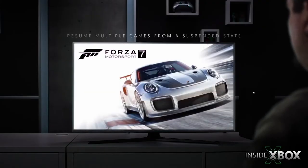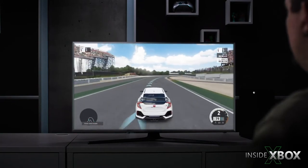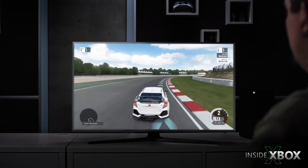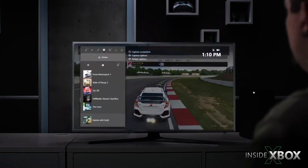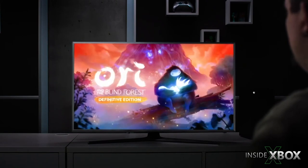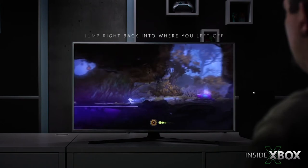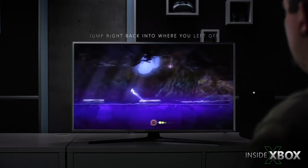Quick Resume is actually built on top of the Xbox Velocity architecture, which allows players to jump in and out of experiences very quickly and pick up exactly where they left off. As somebody who's been using this for the last couple of months, it's really transformed how I actually play games. It's such a great experience, and it's really hard to go back and play games without using these new capabilities that the new hardware is enabling.